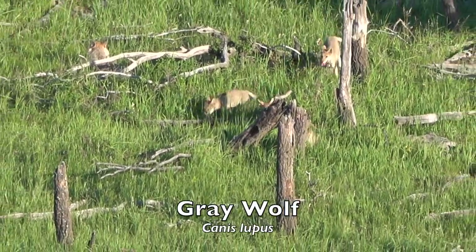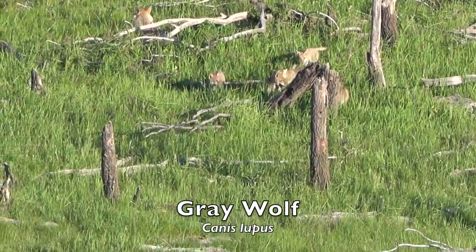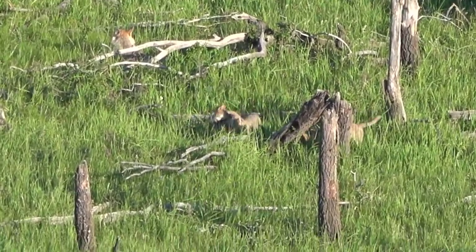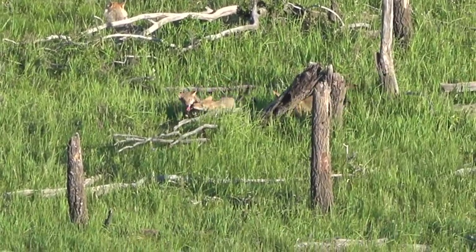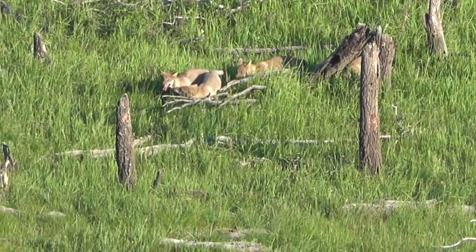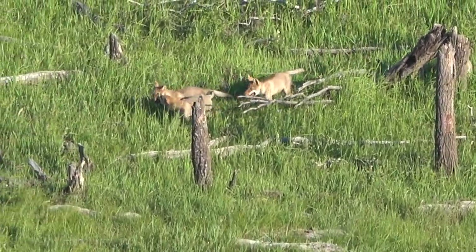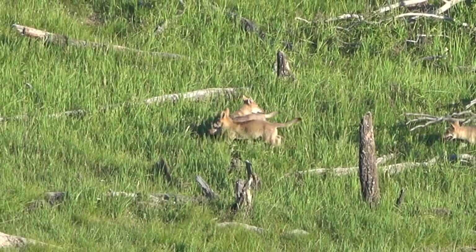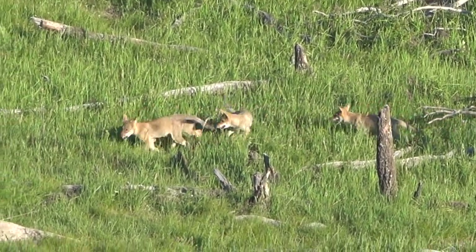Seen here are five grey wolf pups. The mother is nearby. The largest of approximately 41 extant wild species of canids, grey wolves vary in size based primarily on geographic locality, with southern populations generally smaller than northern populations.